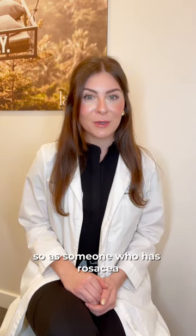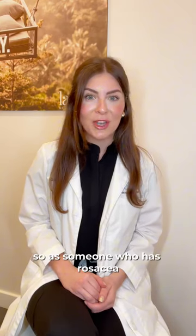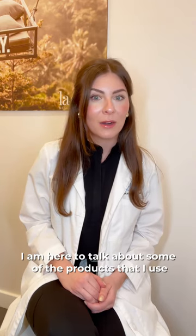April is Rosacea Awareness Month, so as someone who has rosacea, I am here to talk about some of the products that I use in my daily skincare routine that help me.